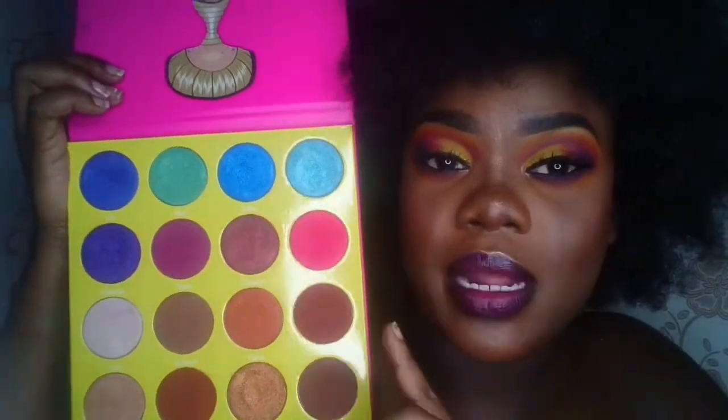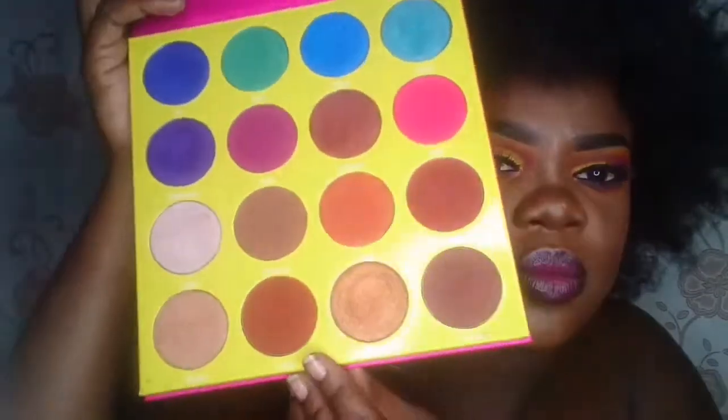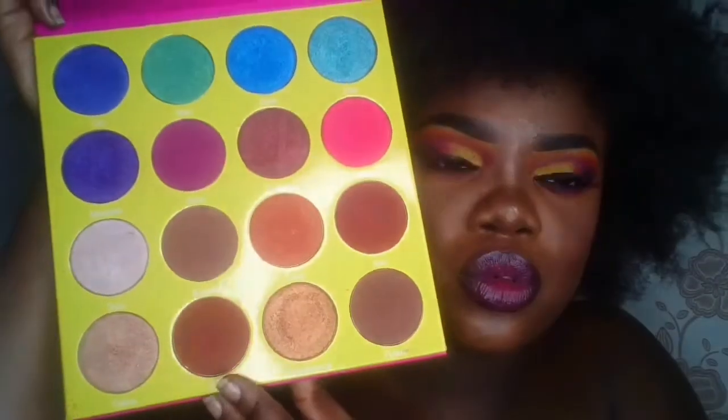My next palette is also from Juvia's Place — the Masquerade Palette. I really like it because it has neutrals on the bottom and colors on top, and it pairs well with my Zulu palette. My only complaint is that there's a brown shade in here that's the exact same shade as the brown in the Zulu palette, so I wish it had been a dark cool-tone brown instead. But I'll use it once the Zulu shade runs out.